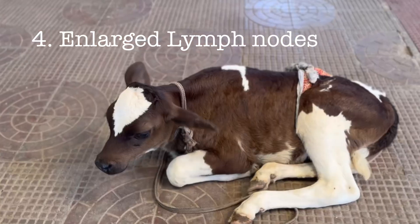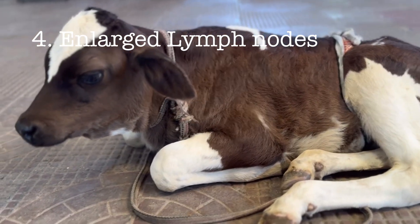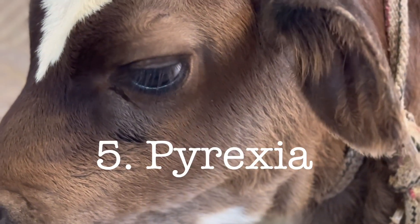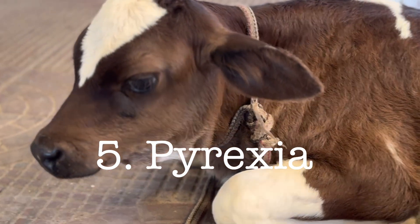These symptoms can further be corroborated by examination of the lymph nodes. You can examine the prescapular lymph node, and there may be prescapular lymph node enlargement. So the fourth symptom is prescapular lymph node enlargement. The fifth symptom is elevated body temperature — you can observe 105 to 106 degrees Fahrenheit rectal temperature.